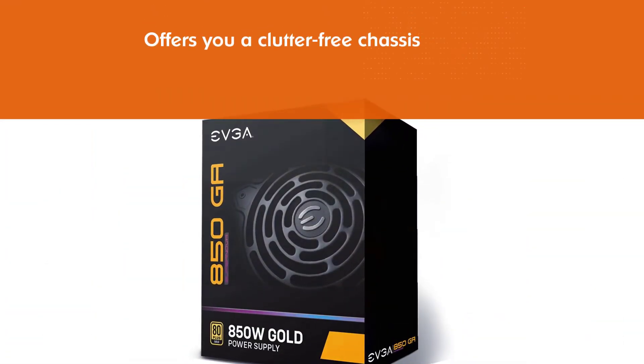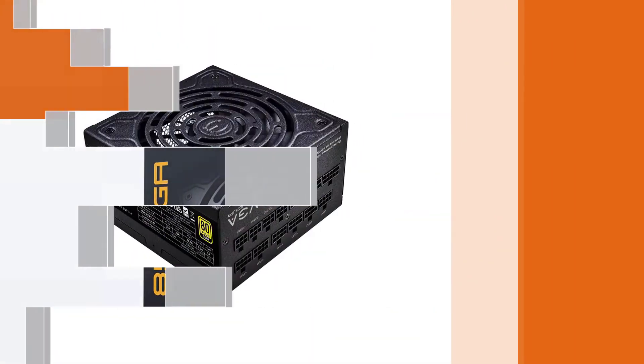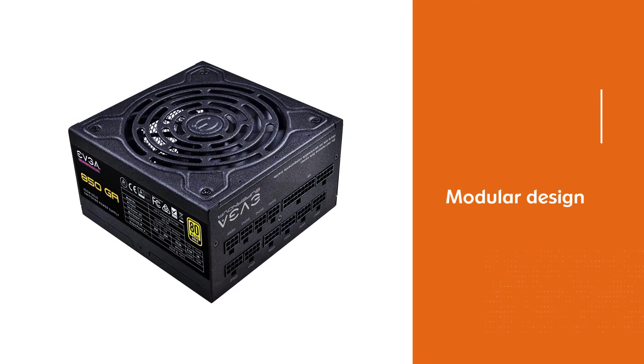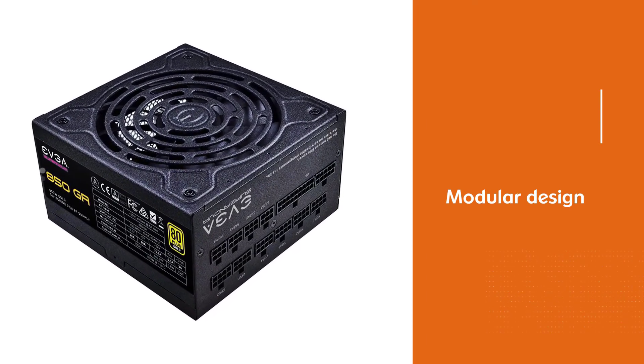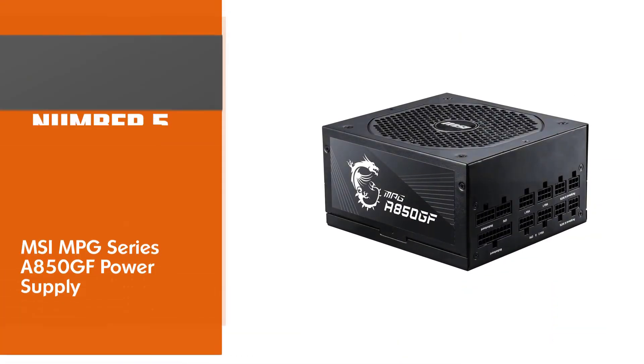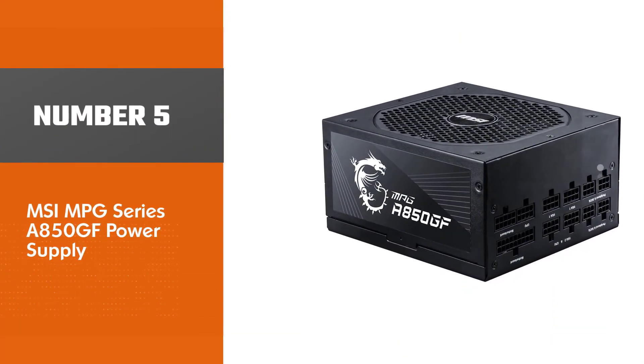The modular design also grants improved airflow into the case. This PSU consists of the highest quality Japanese capacitors that not only provide great service but are also very resilient.